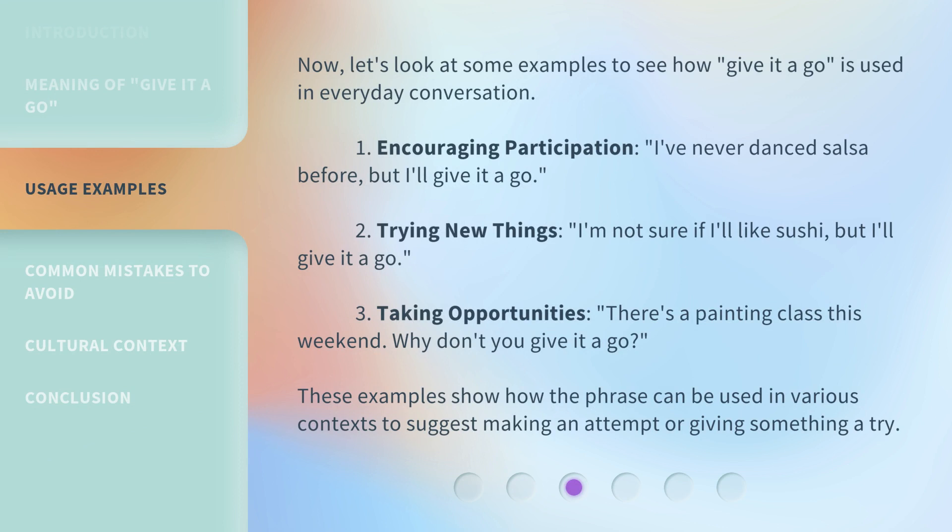Let's look at some examples to see how 'give it a go' is used in everyday conversation. First, encouraging participation: 'I've never danced salsa before, but I'll give it a go.' Second, trying new things: 'I'm not sure if I'll like sushi, but I'll give it a go.' Third, taking opportunities: 'There's a painting class this weekend — why don't you give it a go?'